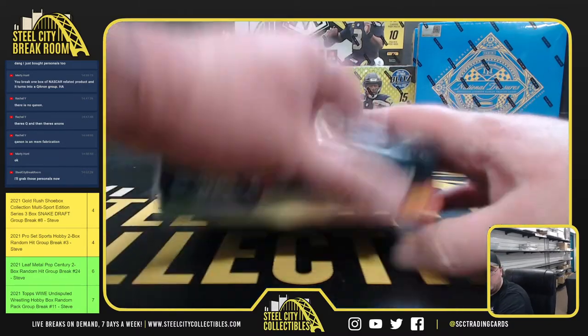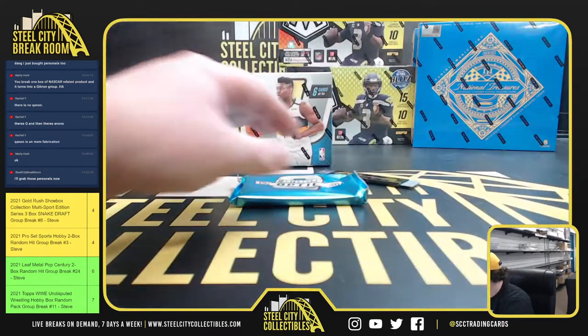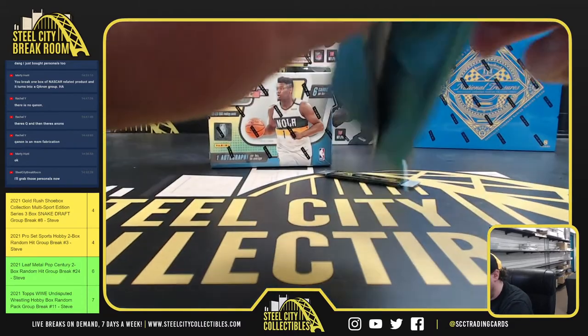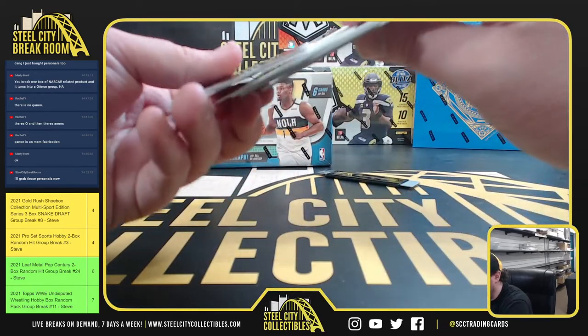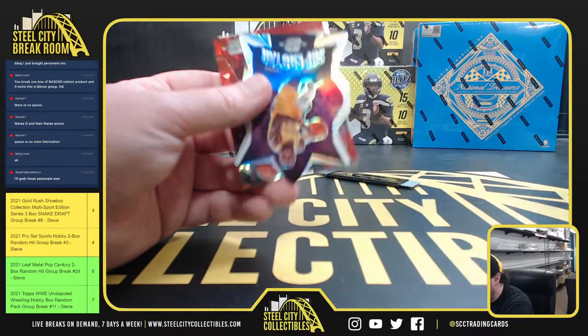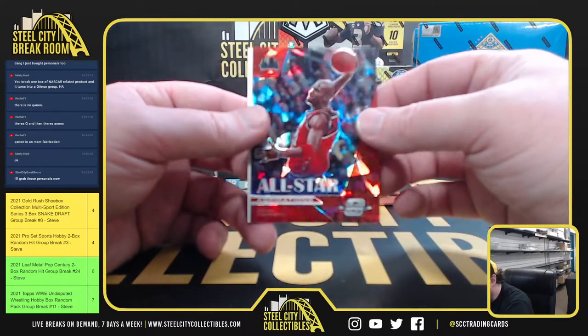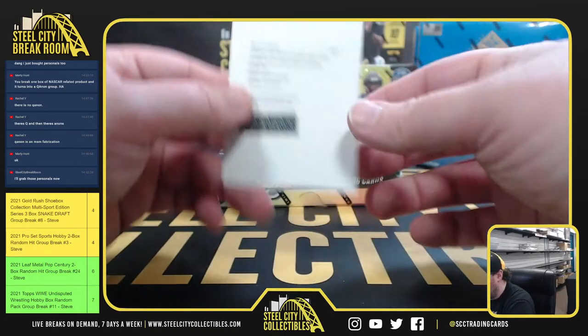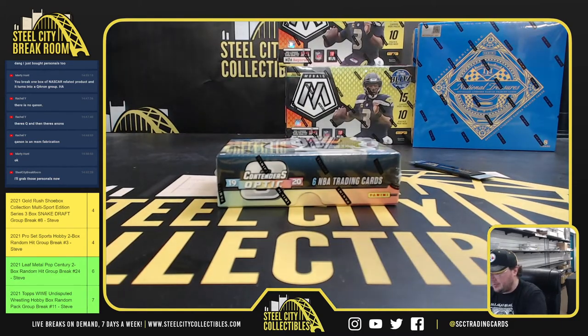Box number four. We've got a Redemption autograph, Vince Carter, Blake Griffin. We've got a Blue Derrick Rose, Superstar LeBron James, All-Star Aspirations Kevin Garnett, and our rookie variation season ticket red Admiral Schofield. Another superstar — LeBron James again. So LeBron and Zion — not bad inserts there.